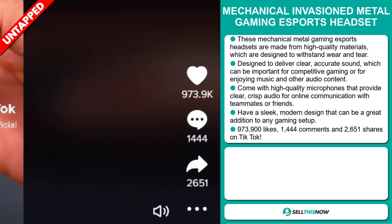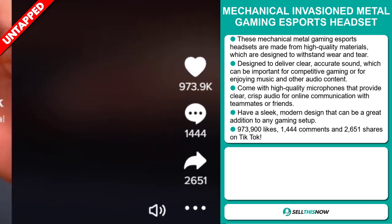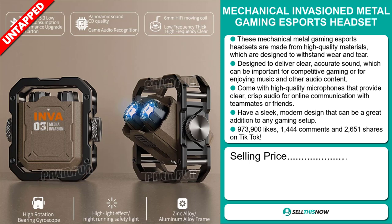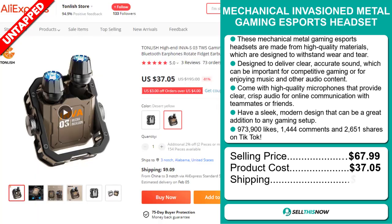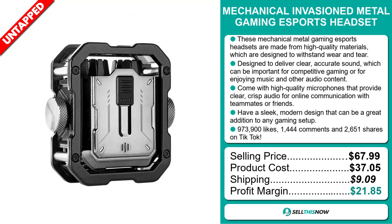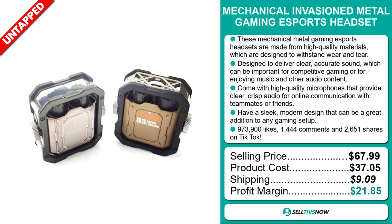The TikTok ad has 973,900 likes, 1,444 comments, and 2,651 shares. The selling price for the Mechanical Invasion Metal Gaming Esports Headset is just under $68, whereas the product cost is only $37.05. Shipping will set you back $9.09, so you're looking at an excellent profit margin of $21.85. Sell this now!